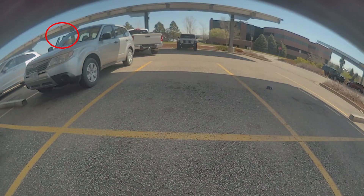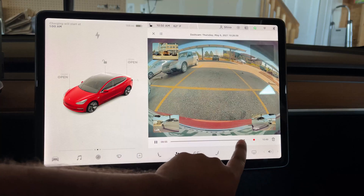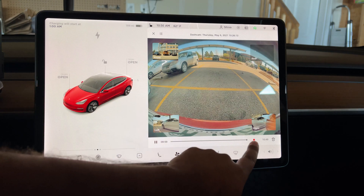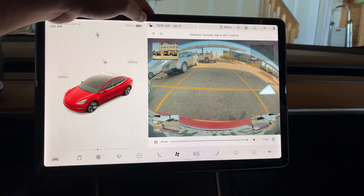But I knew for a fact that the lady wasn't backing up because she wasn't even in the driver's seat. When I turned around, I saw her getting out of the passenger seat to go check the damages. So I went back into my car and viewed the sentry footage on the Tesla center screen, and recorded the footage on my phone so that I could provide evidence of what really happened.